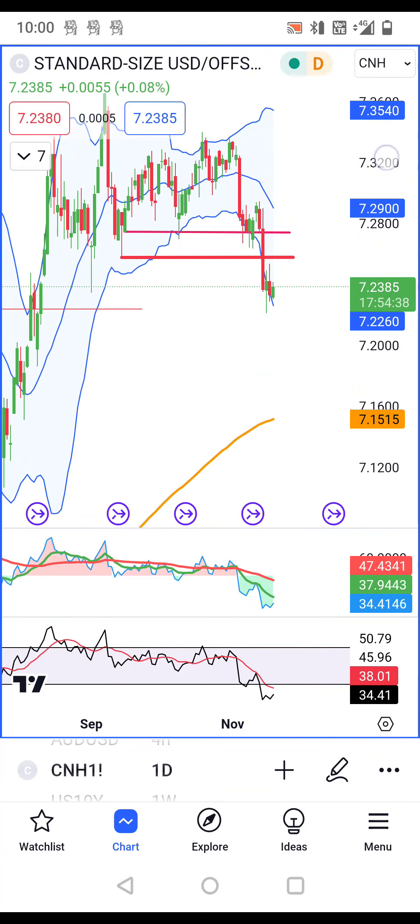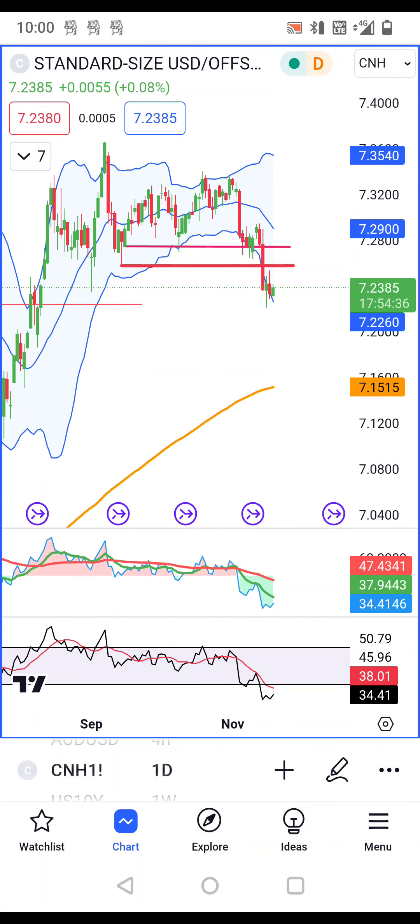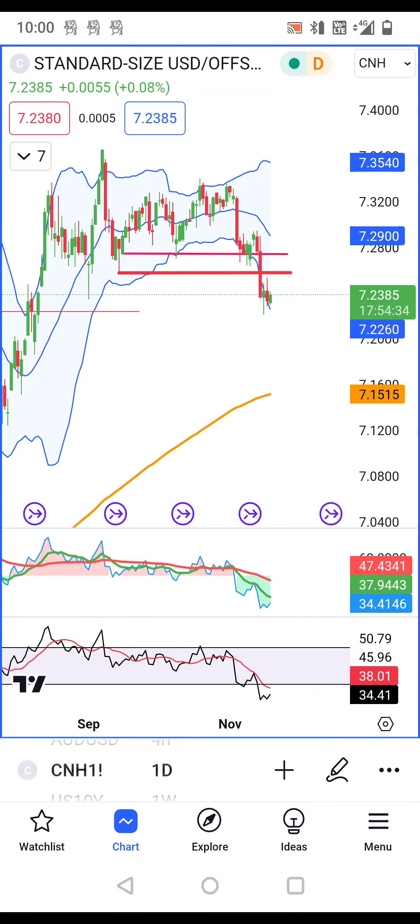For CNH/CNY, this is our expectation. On the higher side, PBOC is there, and on the lower side, the Chinese economy is not performing strongly. So the pair remains in a range driven by these two forces.